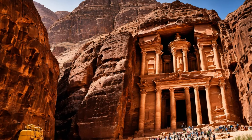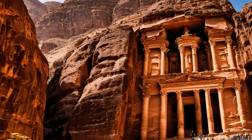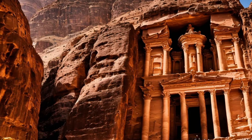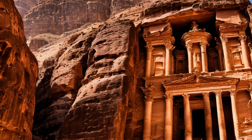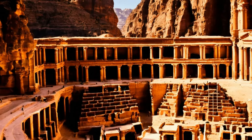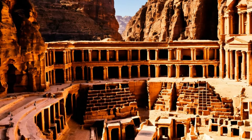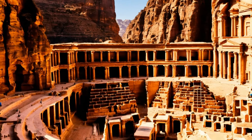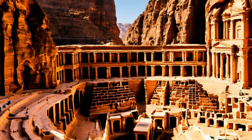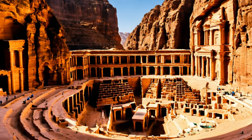Petra's most iconic structure, Al-Khazneh, or the treasury, epitomizes the artistic and architectural genius of the Nabateans. Believed to be a mausoleum or a temple, the treasury's facade is adorned with intricate carvings and columns, demonstrating the precision and skill of Nabatean stone carvers. The Hellenistic architectural influences are evident in its classical columns and pediments, merged seamlessly with traditional Nabatean elements.